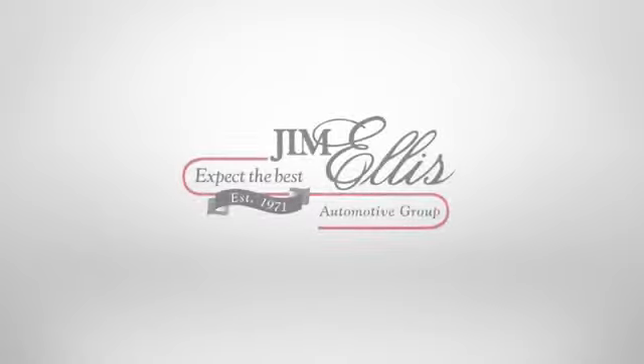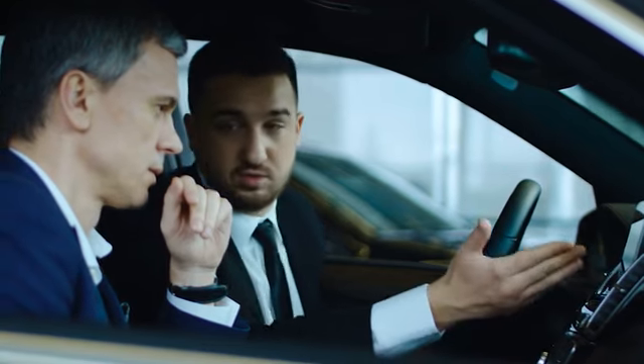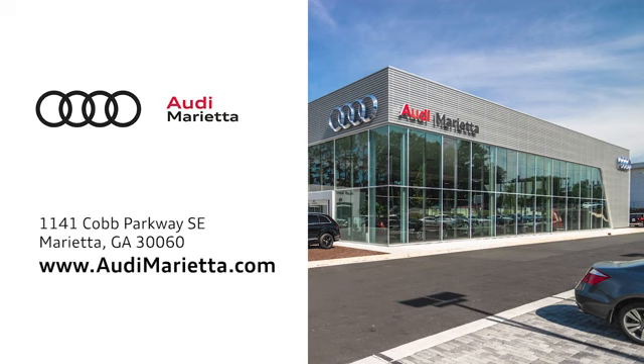Experience it today. At Audi Marietta, we prove every day that buying a car can be an enjoyable experience. We're conveniently located at 1141 Cobb Parkway Southeast in Marietta, Georgia.